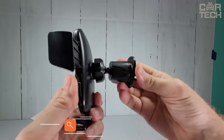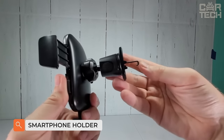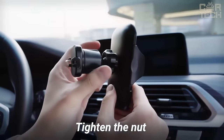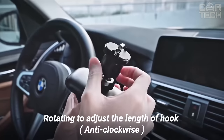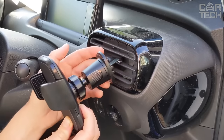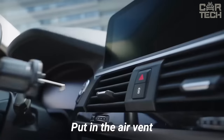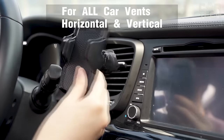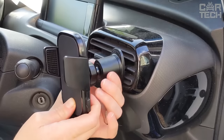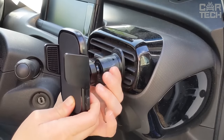And now the universal smartphone holder which attaches to the air vent. This is really helpful when you need to place your phone so that it does not interfere with the driver and at the same time is clearly visible. Thanks to the adjustable mount, the holder fits almost any car and any smartphone from 4 to 7 inches. The jaws which grip the ventilation grid are coated with soft silicone so they won't scratch the surface, while the attachment remains secure. The holder does not dangle on bumps.